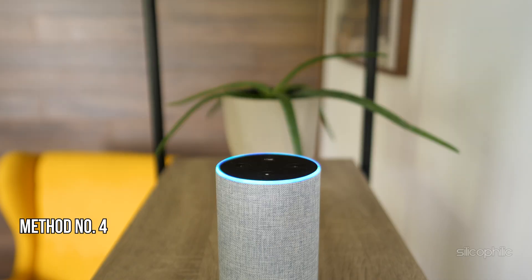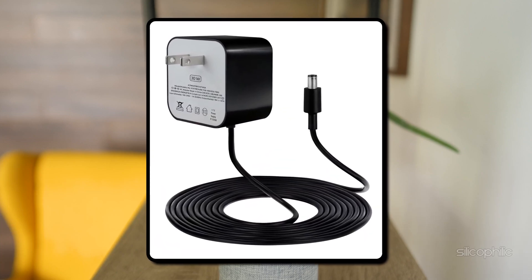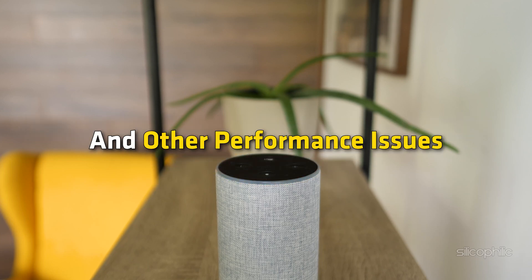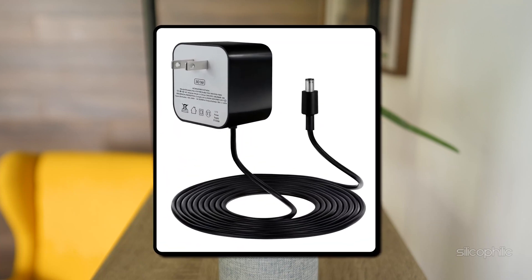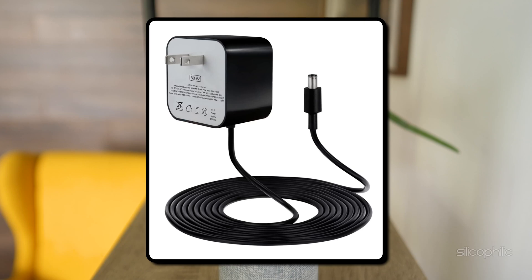Method 4: Check Power Adapter. Check that the power adapter is working. For the best experience with your Amazon Echo Show, always opt for the original adapter. Using third-party adapters can result in screen malfunctions and other performance issues. To ensure your device runs smoothly and lasts longer, stick with the trusted original accessories.